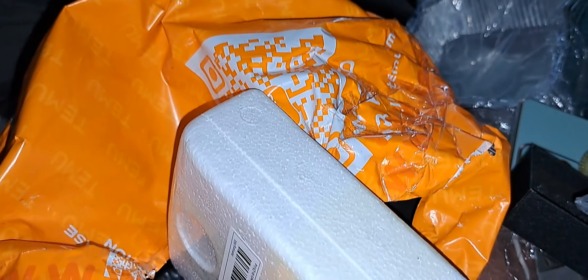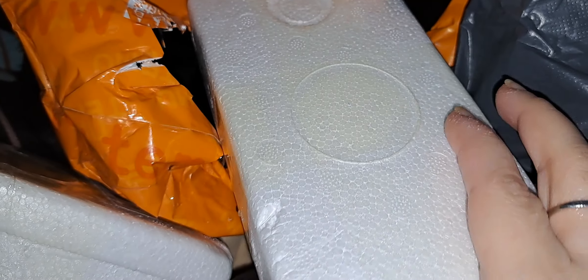I got another one of these — I have no idea what it could be. I order quite a bit and I forget what I order, so let me open it real quick.